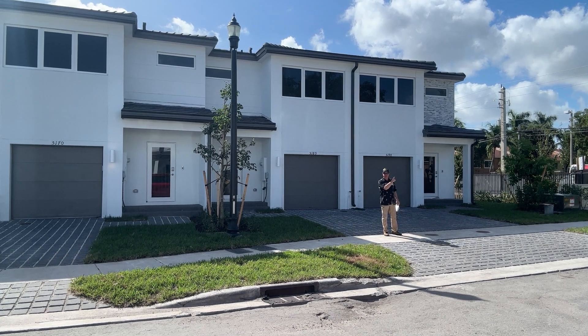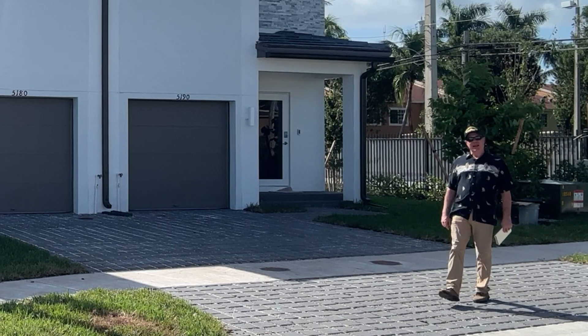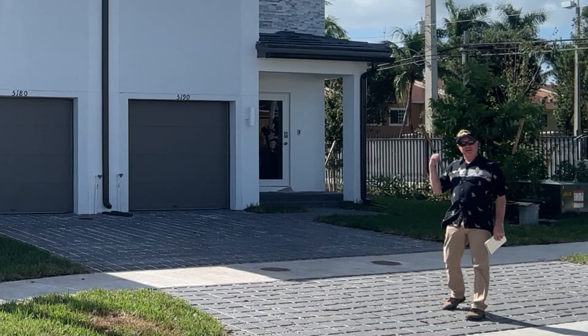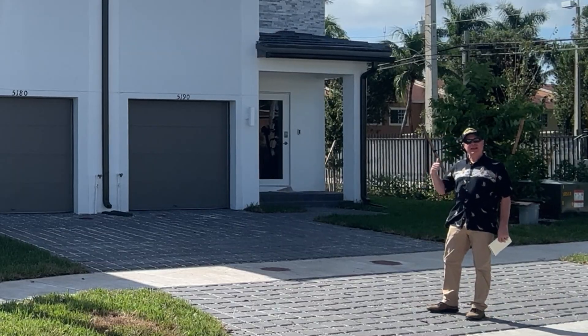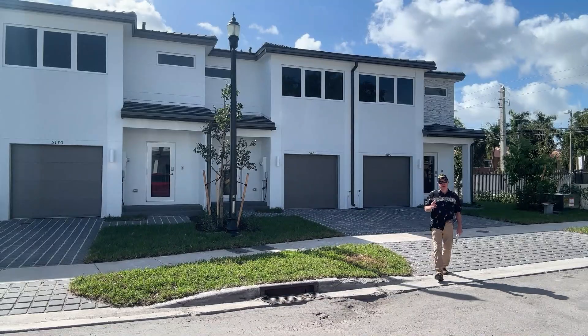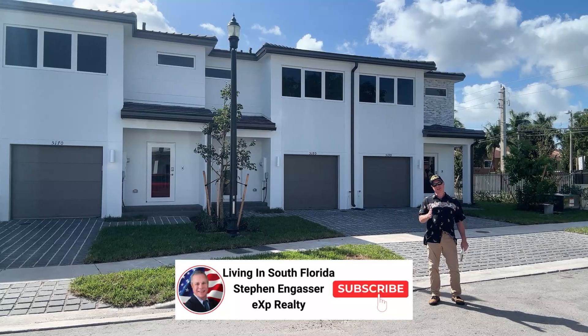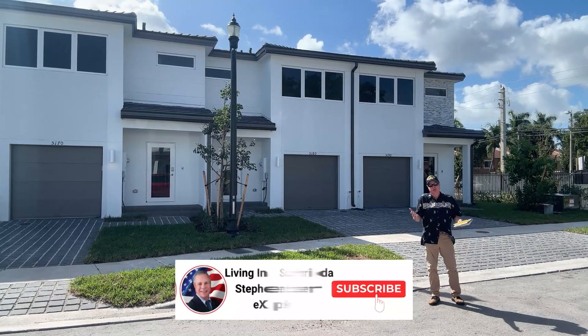Do you want to see the inside of this beautiful end unit townhouse? Let's go inside this beautiful end unit townhouse here in Magnolia in Pembroke Park, Florida. I'm gonna turn this camera around and we're gonna walk right inside and I'll walk you through just as if you were following me or I was showing you the property.